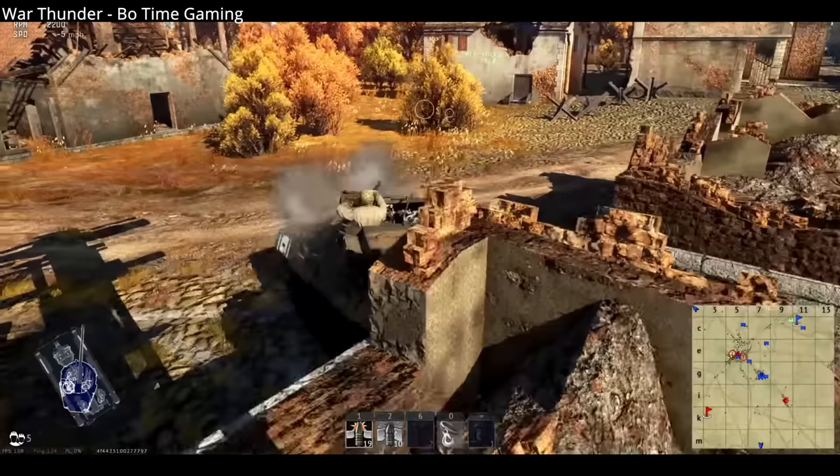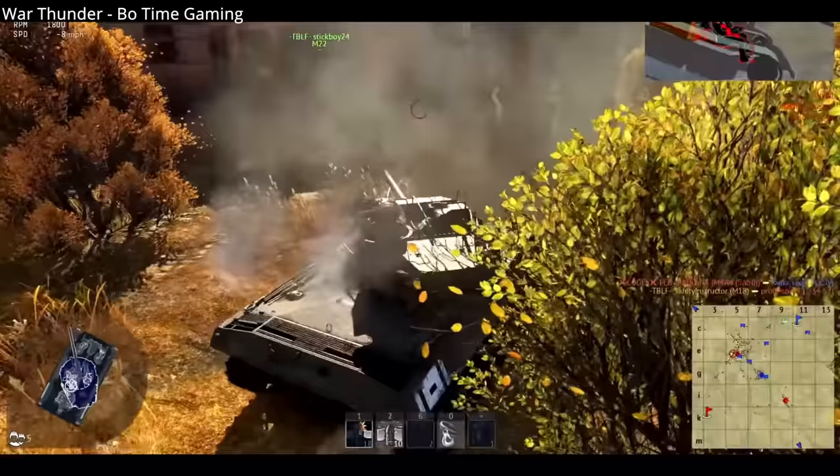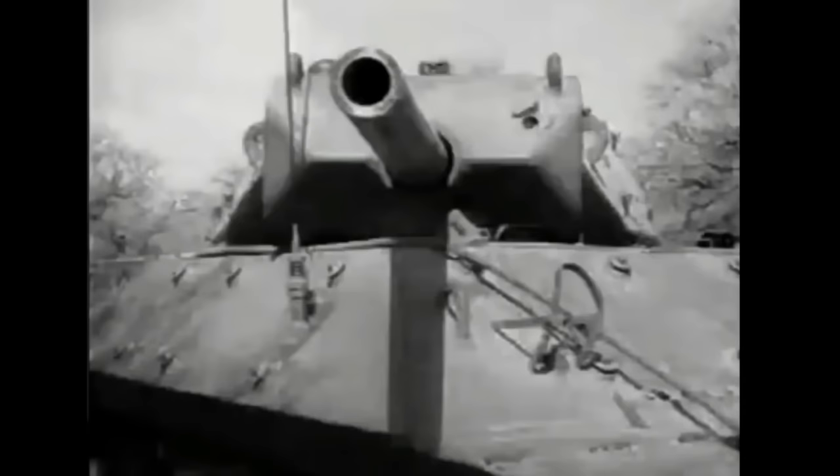Success with the M-18 came down to crew skill and terrain conducive to hit-and-run or ambush tactics. Given the thin armor, there was no room for error for an M-18 crew. This was a tank destroyer that was not popular on introduction, especially for tank destroyer crews who had to give up their M-10s for M-18s. M-10s were slower but had armor twice as thick.